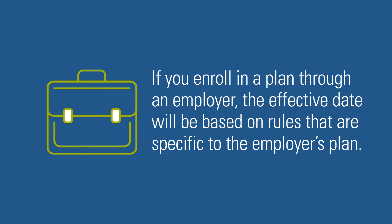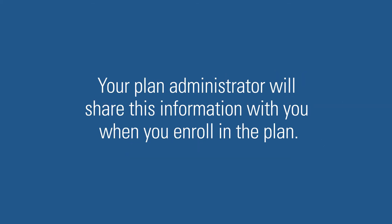If you enroll in a plan through an employer, the effective date will be based on the rules that are specific to the employer's plan. Your plan administrator will share this information with you when you enroll in the plan.